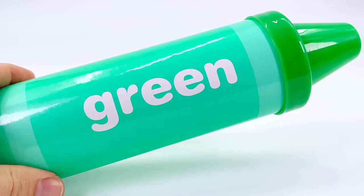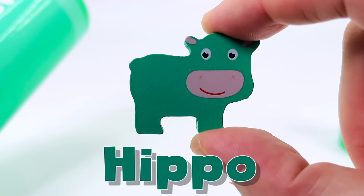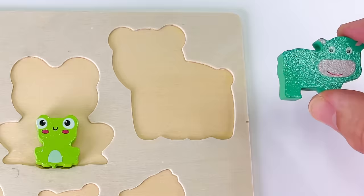Let's see if there's something inside this green crayon. I can hear something. Let's tip it out. We have another puzzle piece. It's a baby hippo.